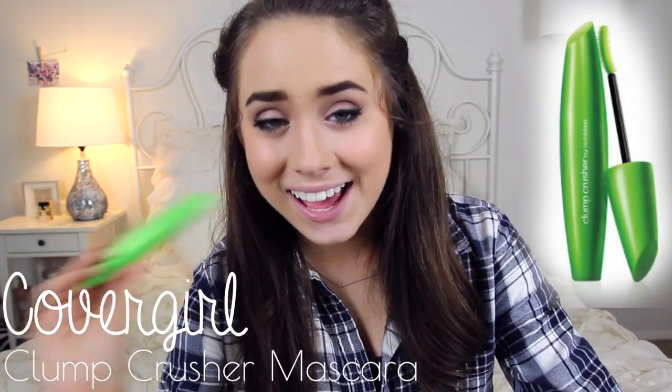And I guess this favorite is just about rekindling that old romance because I'm back — and by I, I mean this guy. And by this guy, I mean my CoverGirl Clump Crusher Mascara. I love mascara. I like foundation, I like eyeliner, I like mascara. Pretty much I like makeup.